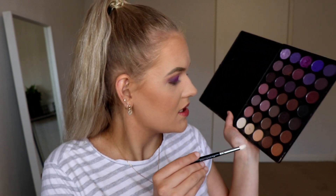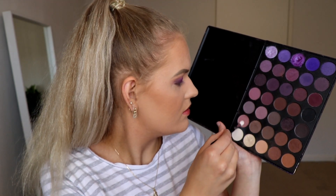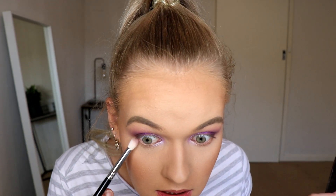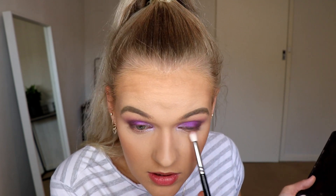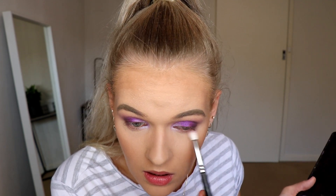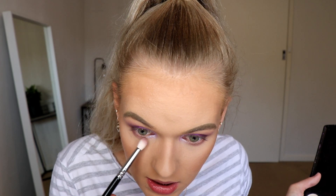For the lower lash line, I'm going to take a clean fluffy brush and take this light purple. Dusting off the excess and just sweeping that from outer corner to inner corner. I don't like having a really dark lower lash line for most looks unless it's super dramatic — I just like a flush of color to tie the look together so that my lower lash line isn't plain.